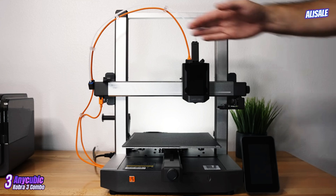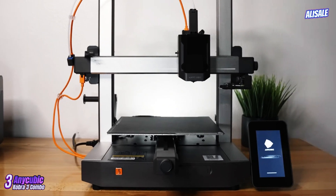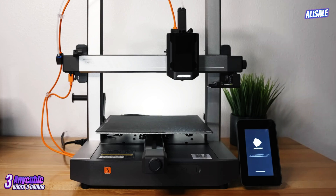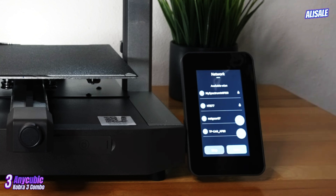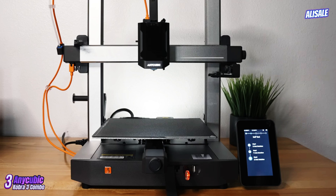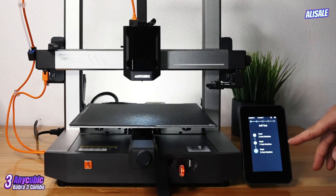The Anycubic Kobra 3 Combo 3D printer has generated significant interest among hobbyists and professionals alike, and for good reason. As a successor to the popular Kobra series, it combines advanced features with user-friendly operation, making it a compelling choice for both newcomers and seasoned users. Right out of the box, the Kobra 3 showcases a sturdy construction.